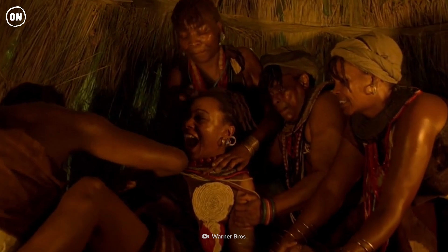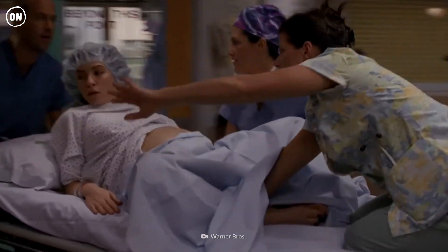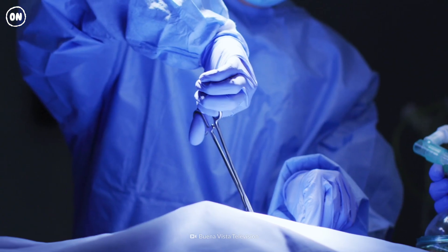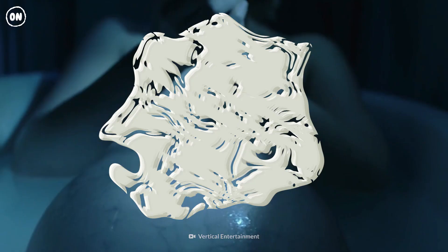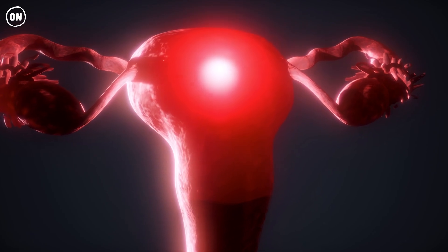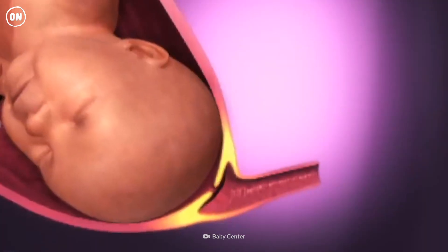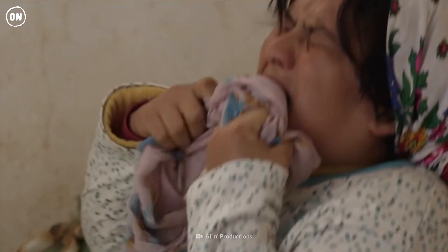So what does unmedicated birth feel like? And when should a pregnancy resort to a caesarean section? Strong contractions radiating from your lower back to the front are signs of labor. These feel like intense menstrual cramps. Contractions help open your cervix and make it thinner for delivery. This stage can last 12 to 19 hours.